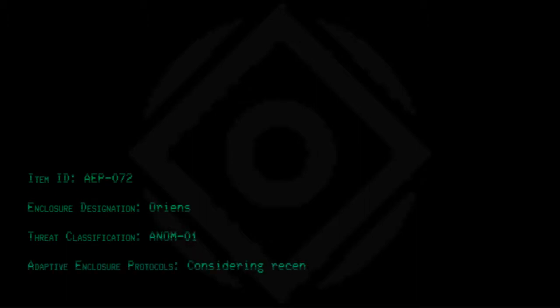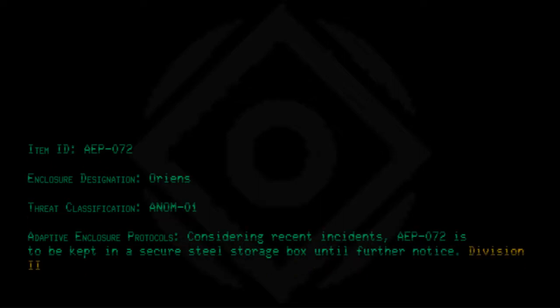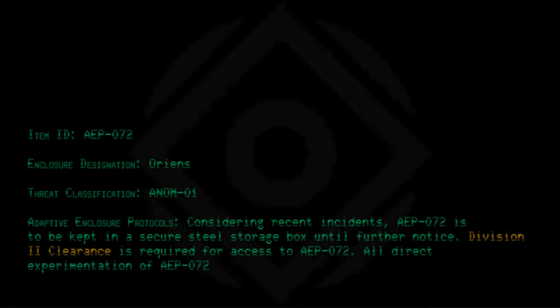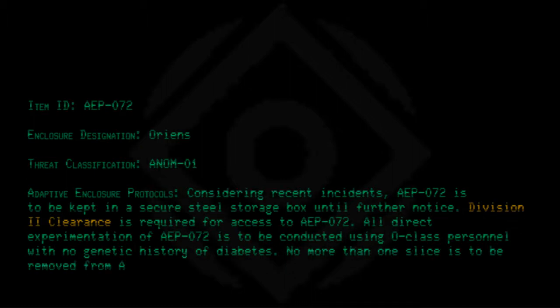Item ID: AEP-072. Inclosure designation: Oriens. Threat classification: Anom-01. Adaptive enclosure protocols — considering recent incidents, AEP-072 is to be kept in a secure steel storage box until further notice. Division 2 clearance is required for access. All direct experimentation is to be conducted using O-class personnel with no genetic history of diabetes. No more than one slice is to be removed from AEP-072 at any given moment, except during testing.